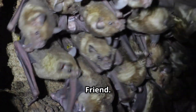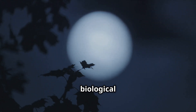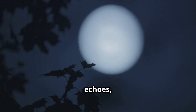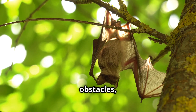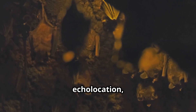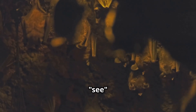Echolocation is not just a cool trick — it is vital for the survival of bats. This sophisticated biological sonar system allows bats to hunt with incredible precision, even in complete darkness. By emitting high-frequency sounds that bounce off objects and return as echoes, bats can create a mental map of their surroundings, crucial for locating prey, avoiding obstacles, and navigating their environment. Without echolocation, bats would struggle to find food and avoid predators. This remarkable adaptation has evolved over millions of years, making bats one of the most successful nocturnal hunters on the planet.